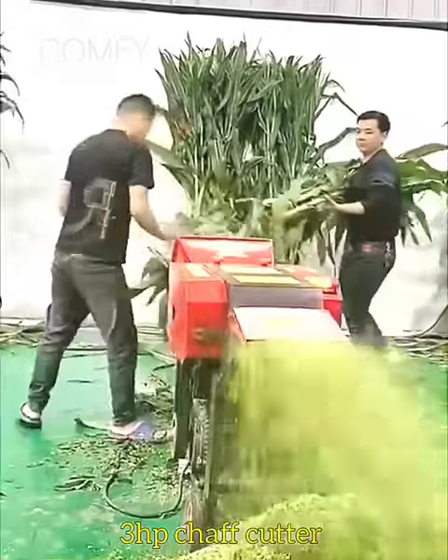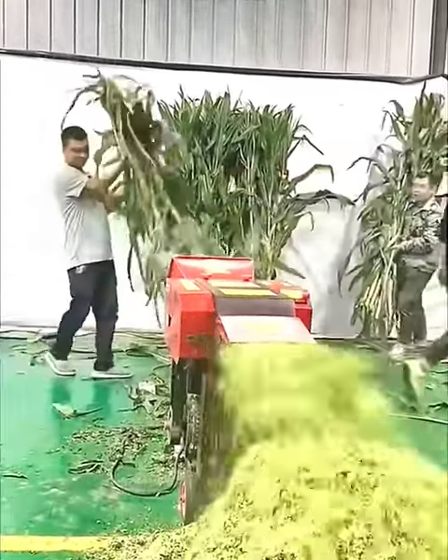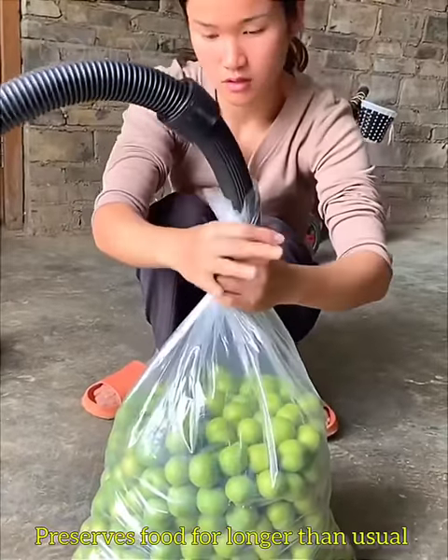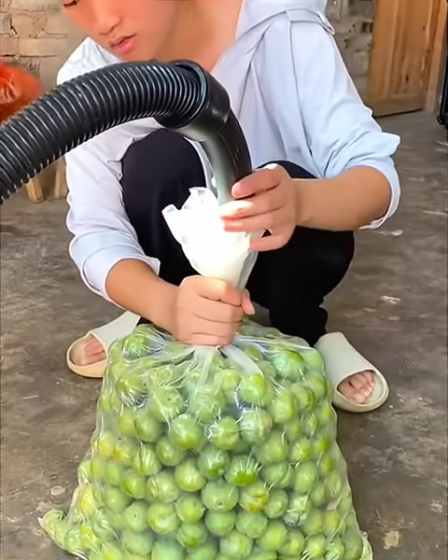This is a 3-horsepower chaff cutter that can cut grass into 3 adjustable sizes. A vacuum suction machine sucks extra air from lemon packaging so it can be saved for a longer time.